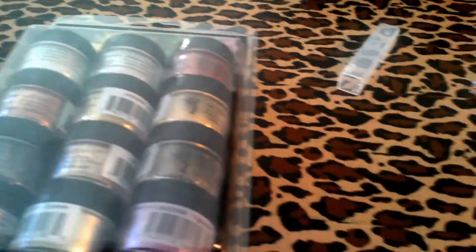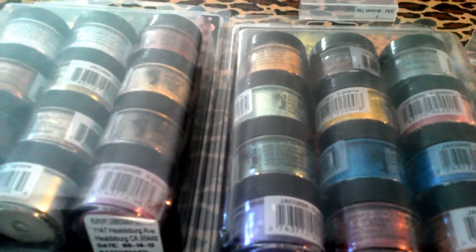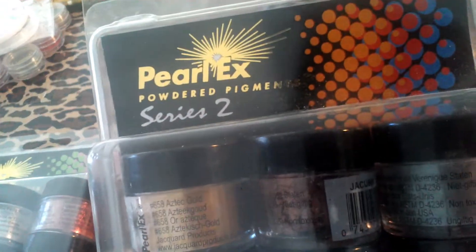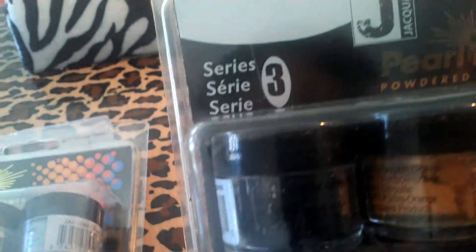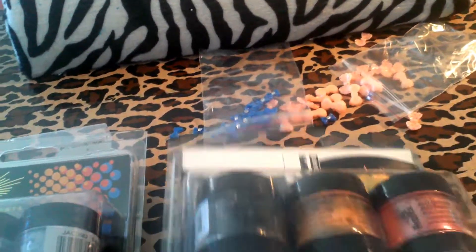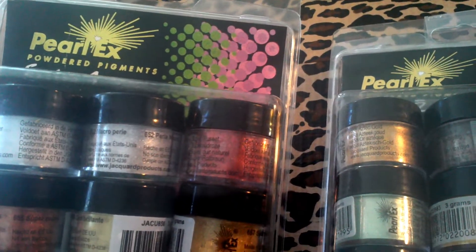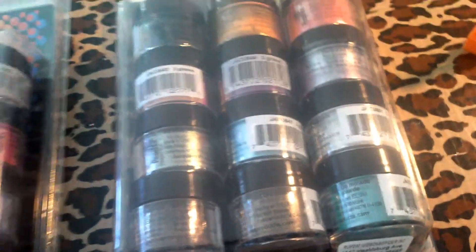I also want to show you what I won off of a bid on eBay — these mica powders. This is series 1, series 2, and series 3. These are the Pearl-X, the Pearl-X powdered pigments. I won these three off of a bid on eBay.